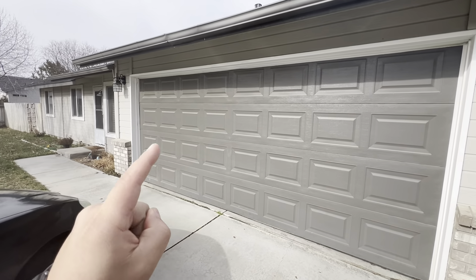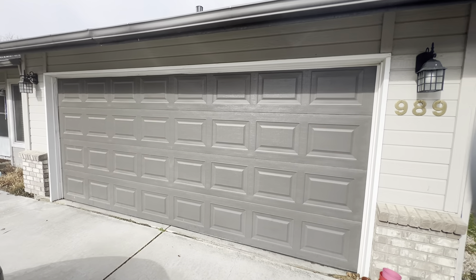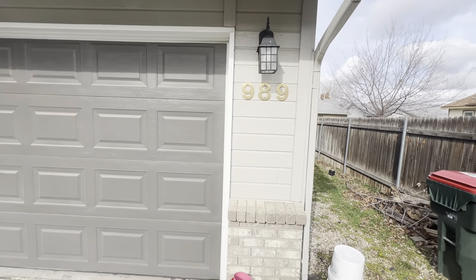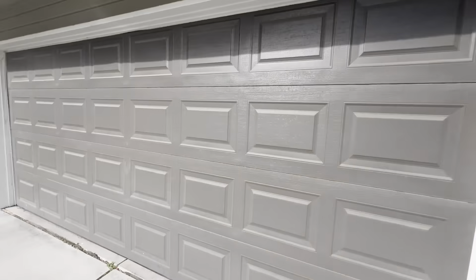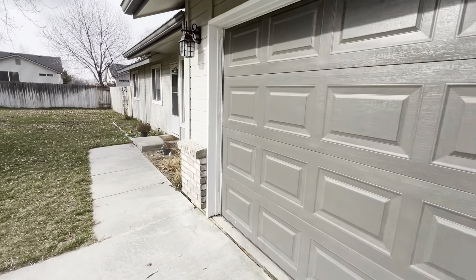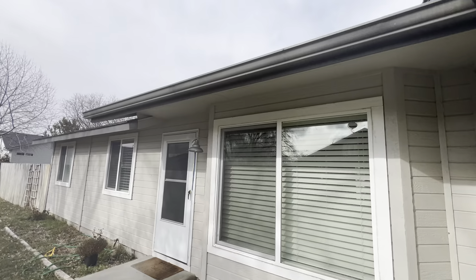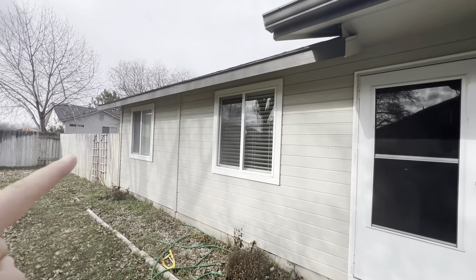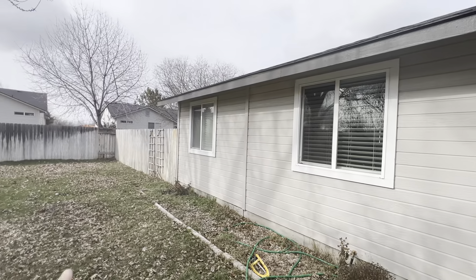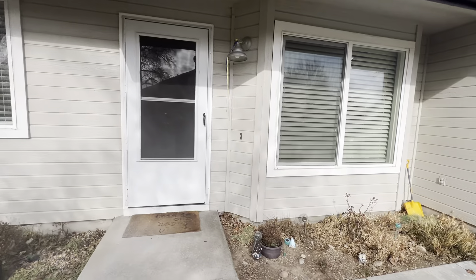We'll go in there, but there's no light switch that I could find, so it'll be pretty dark. For the most part, the siding looks in good shape. Looking at the soffits and gutters, everything is good. This section doesn't have a gutter. Looks like a little bit of wear on the soffit, but for the most part things look good.